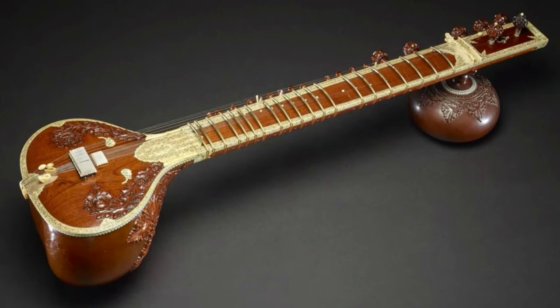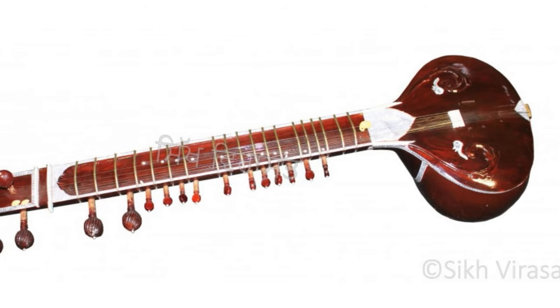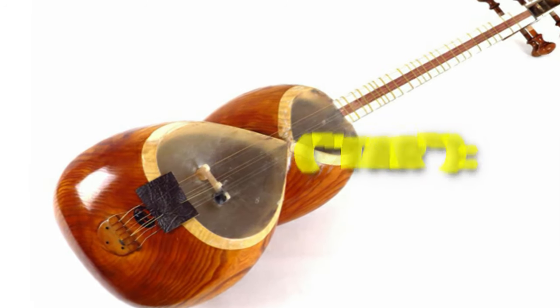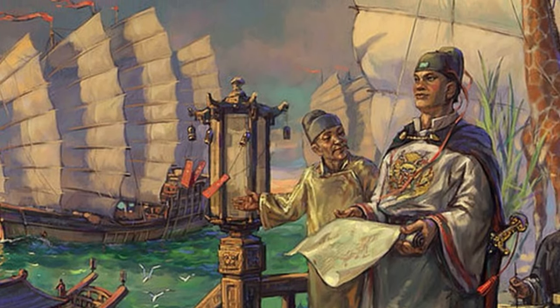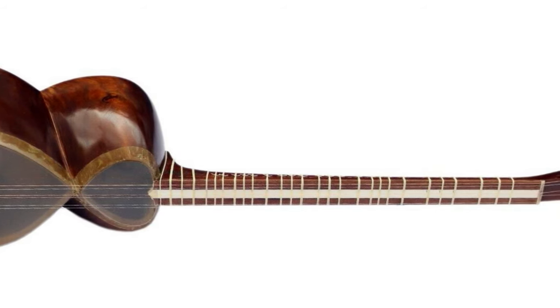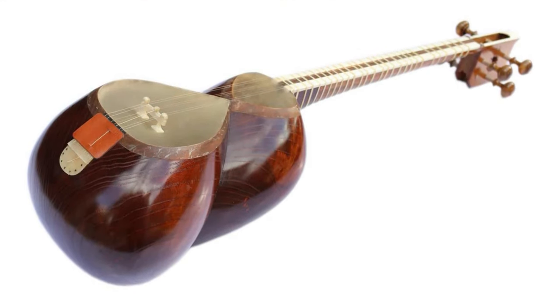The Indian sitar almost certainly took its name from the Persian setar, but over the centuries the Indians developed it into a completely new instrument, following their own aesthetic and cultural ideals. Harps and tambours travelled the ancient world with merchants, sailors, and explorers. When the narrow-waisted, four-stringed Persian cha-ta was imported to Spain, it underwent structural modifications, gained pairs of unison-tuned strings, and was renamed the kitara, or guitar.